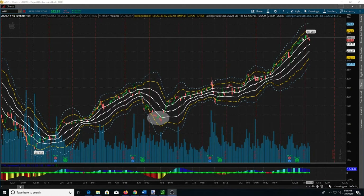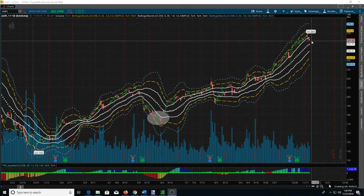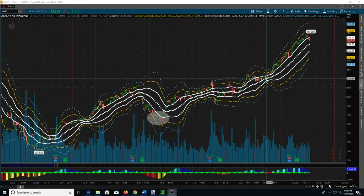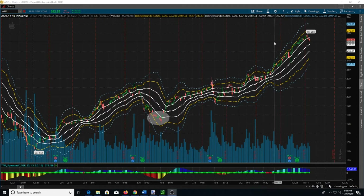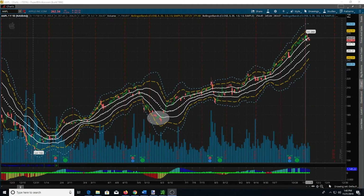A break above this high would be nice to see, or maybe another pull down to here with a candle that looks like this one — maybe not quite that big of a wick, but something like this one, or even this one showing where it's bouncing a little bit. I'd prefer to see that before I just jump straight into a long, and that was kind of what we were discussing in the chat room as I posted my opinion of Apple right now, where it's pulled back into what I consider to be a buy zone.